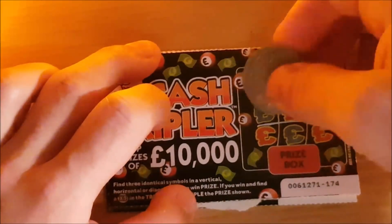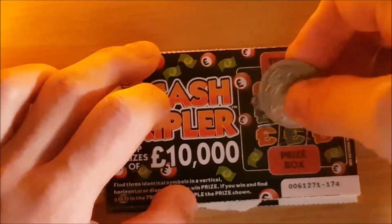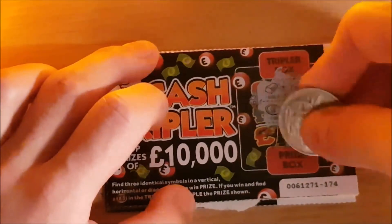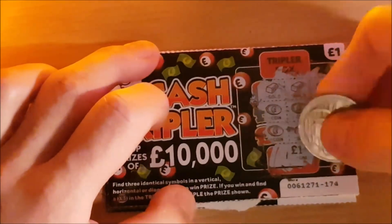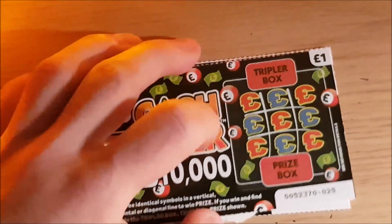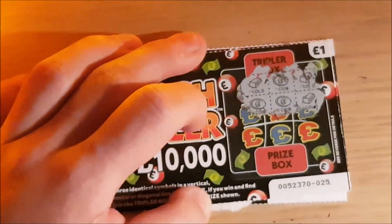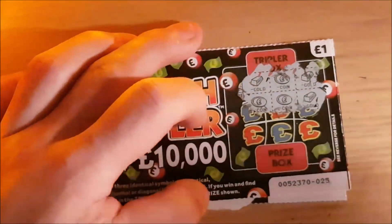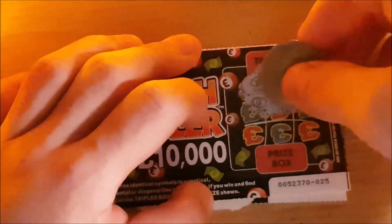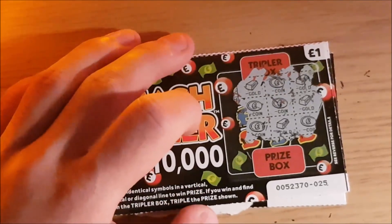Continuing the second cash triplets card: coin, gold bar. Coin, coin, gold bar. And then coin, gold bar, coin. So nothing on that one again. This is the last one of the cash triplets.